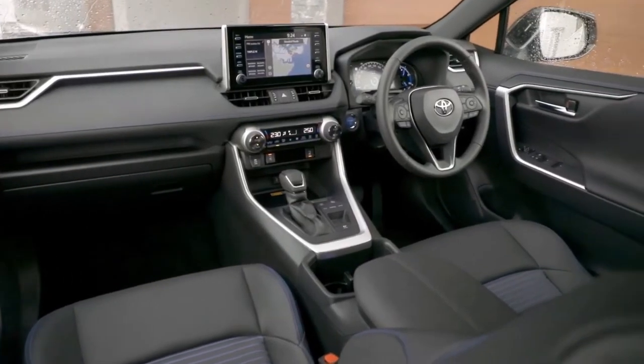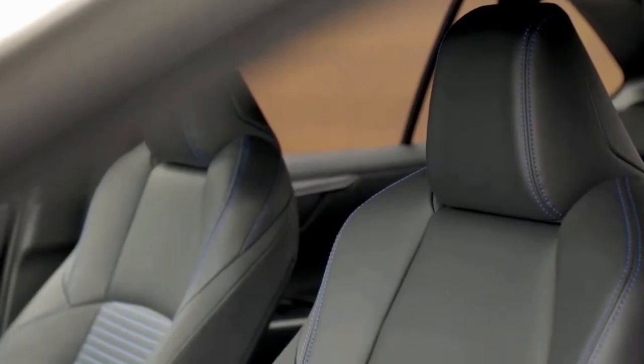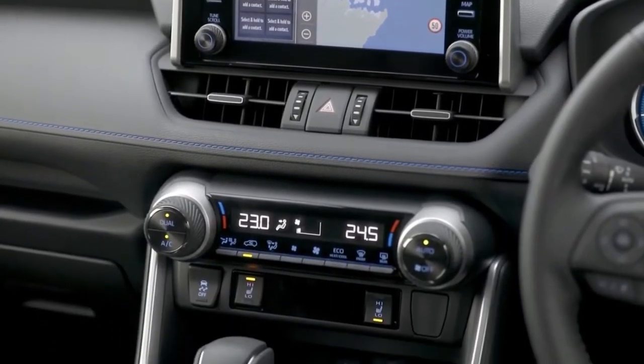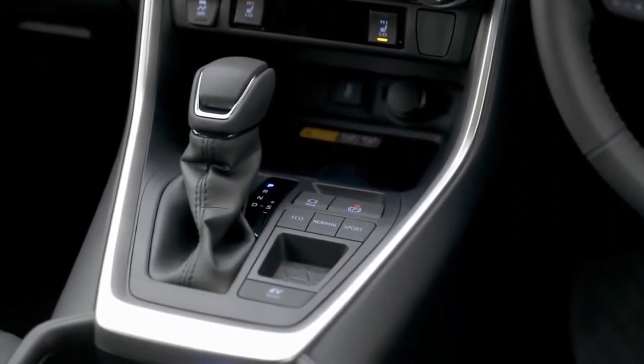Inside there are minor updates, including LED interior lighting and illuminated switches on all trims besides the LE. The SE Hybrid features a 7.0-inch touchscreen, a 6-speaker audio system, and cloth seats.